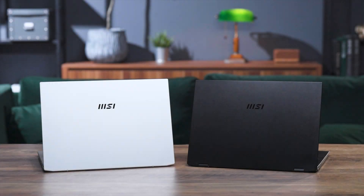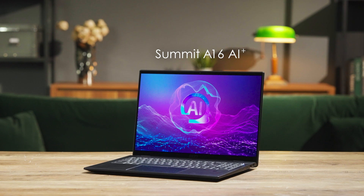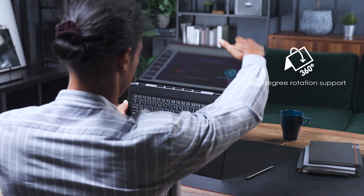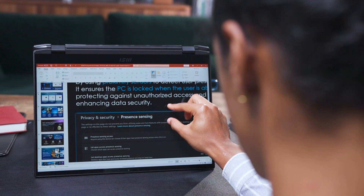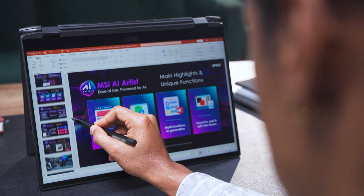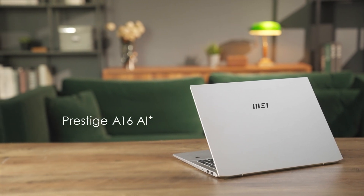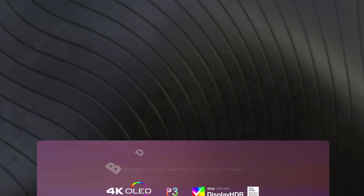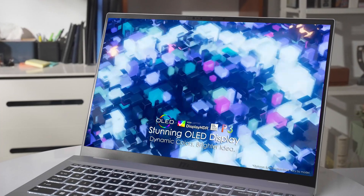For business professionals, we have two laptops powered by the AMD Ryzen AI 300 series: the Summit A16 AI+ and the Prestige A16 AI+. The Summit A16 AI+ is MSI's top-tier business series. Its screen supports 360-degree rotation and touch functionality, making it incredibly versatile — you can switch from laptop mode to tablet in seconds. Pair it with an MSI Pen 2 and you've got an amazing digital canvas for brainstorming and note-taking. The Prestige A16 AI+ sports a sleek urban silver look, combining style with high performance, and features a 16:10 4K OLED screen with high contrast and vivid colors.